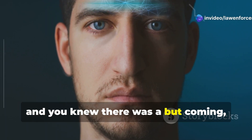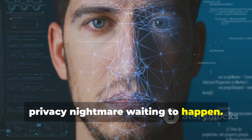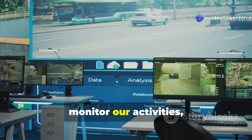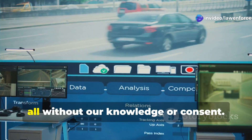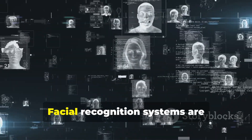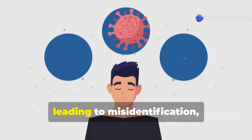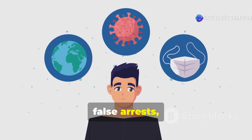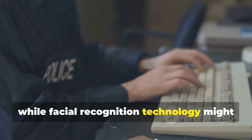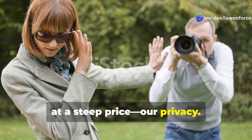But facial recognition technology is a privacy nightmare waiting to happen. We're talking about a technology that can be used to track our movements, monitor our activities, and even predict our behavior — all without our knowledge or consent. And let's not forget about the accuracy issues. Facial recognition systems are notoriously bad at identifying people of color, women, and young people, leading to misidentification, false arrests, and a whole lot of awkward encounters with the police. While it might seem like a powerful tool, it comes at a steep price: our privacy.